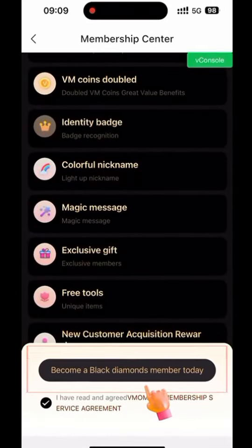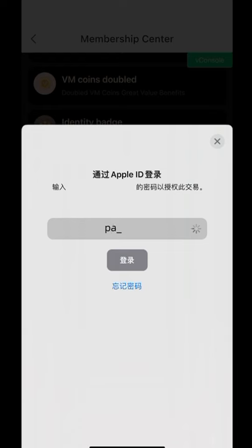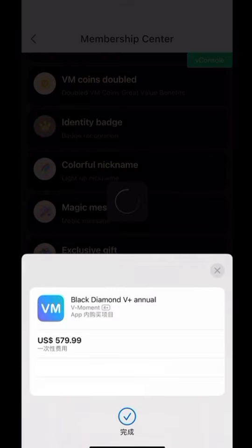Click Become a Black Diamond Member Now. Select the payment platform on the pop-up page and click Confirm Payment. Enter the payment password. Payment is successful.